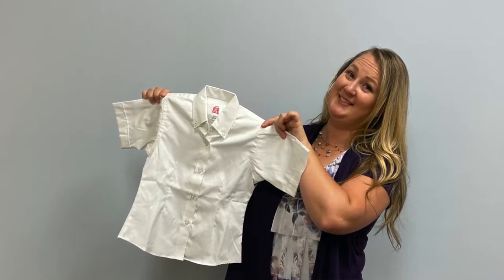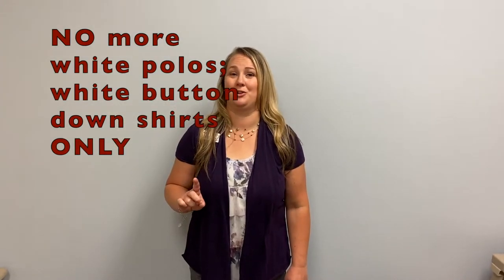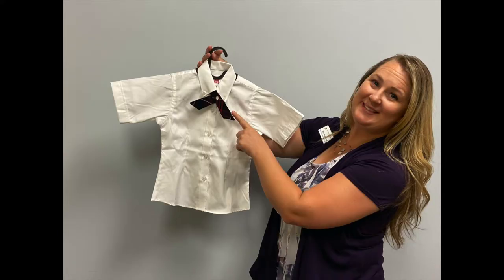Your Monday through Thursday uniform shirt will be changing as well. You will wear a white dress shirt that buttons down the front. Remember, it must be a button-down dress shirt — no more polos. Along with that white shirt, you'll wear a plaid cross tie. Remember, just a cross tie, no straight ties.